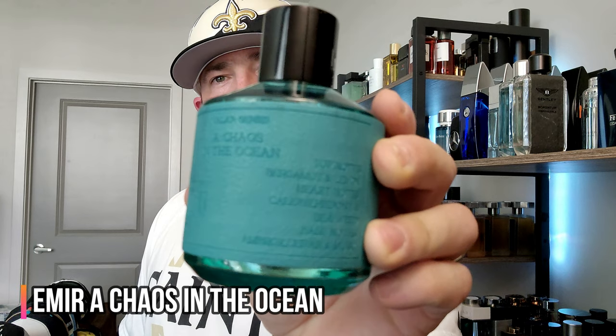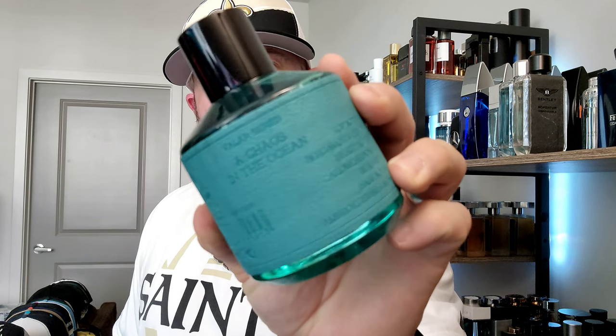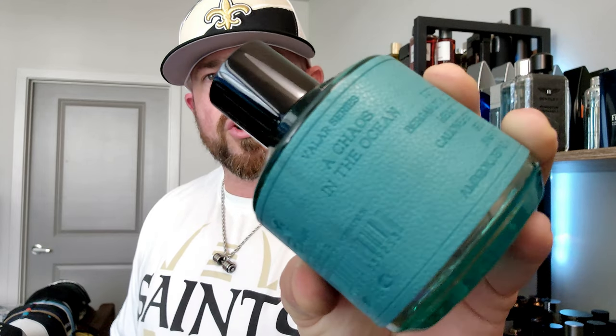This one surprised me. I don't have the original. This is a clone of Megamare called A Chaos in the Ocean, and it will surprise you. I thought it was just a very synthetic opening, but it's just that sharp — very, very sharp opening. You can see the notes right here: a very salty, musky, sharp citrus type of fragrance. It does calm down, but up top it's very abrasive and in your face, which is why I initially thought it was synthetic. The more you wear it, the more you understand what they're going for.